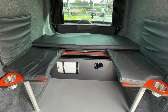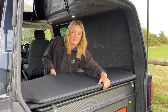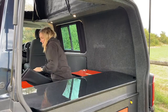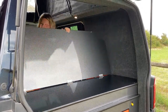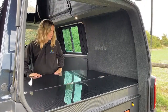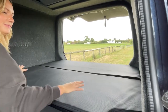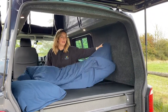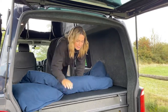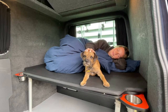These seats also act as the base support for the hidden bed at the back of the van. Lift off the bottom mattress, fold out the bed structure and pop the bottom mattress back in place. It's the perfect spot for a snooze.